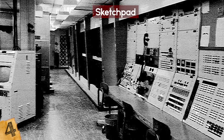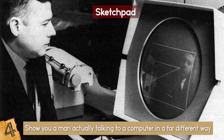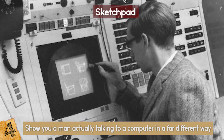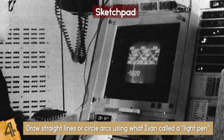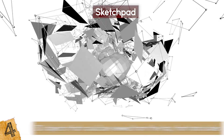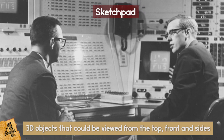Ivan Sutherland created the Sketchpad in the course of his PhD thesis at MIT back in 1963. With this device, the user could draw straight lines or circle arcs using what Ivan called a light pen. He could create and save symbols that he could paste and manipulate later. Apart from traditional 2D drawing, Sketchpad could also be used to create 3D objects that could be viewed from the top, front, and sides. Admittedly, Ivan's device wasn't really used for anything practical at the time.